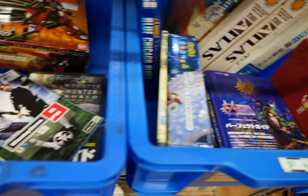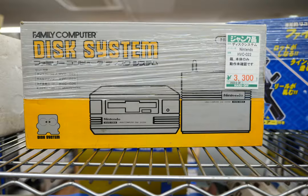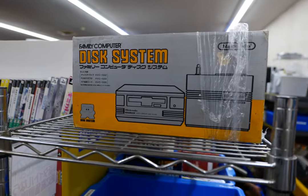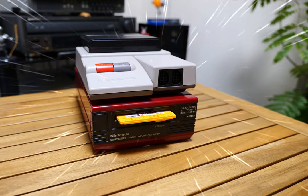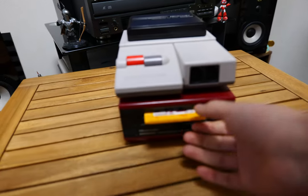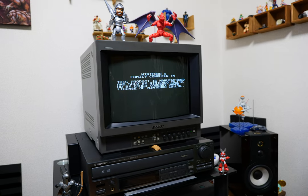Digging through the bins — strategy guides and random stuff. The Samba de Amigo maracas for 3,300 yen, never mind the fishing controller. A Famicom Disk System for 3,300 yen, but without the RAM adapter. This one here does include the RAM adapter, and they were asking 4,400 yen — I brought that sucker home. I cleaned it up as best I could, replaced the belt, did all the necessary maintenance, and I'm happy to report it is in working condition.